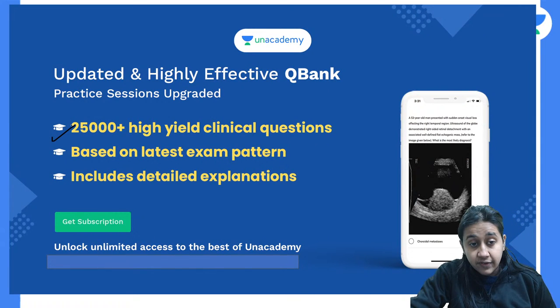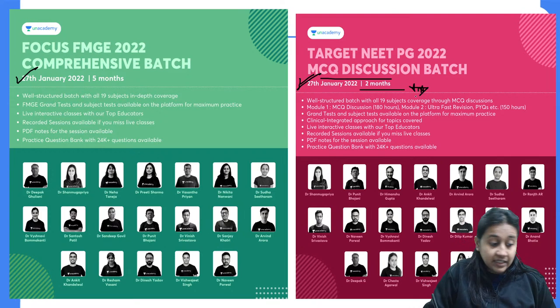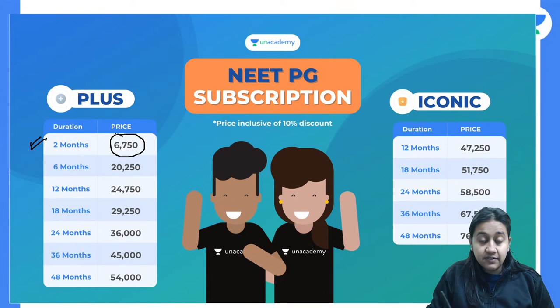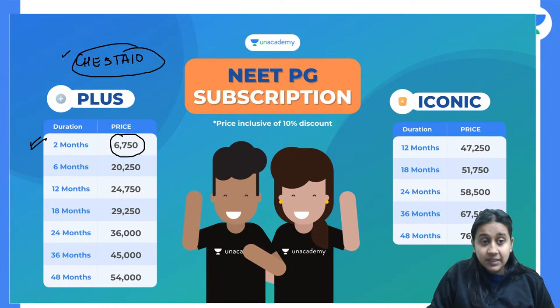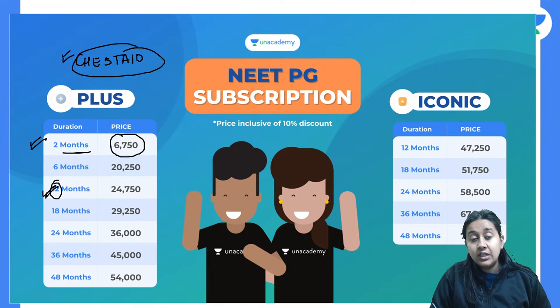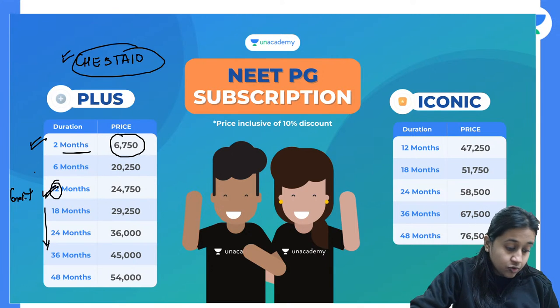We have a highly effective question bank of 45,000-plus questions. We also have new batches starting — Focus FMGE and Target EPG MCQ Revision Batch. A two-month Unacademy subscription is available for ₹6750. Use referral code CHESHTA10 to unlock your subscription. On Republic Day, a one-year or longer subscription gives you six months for free.